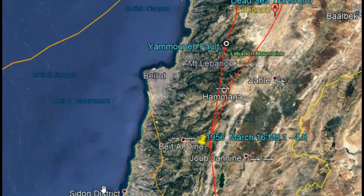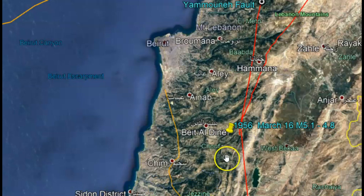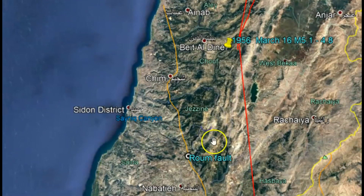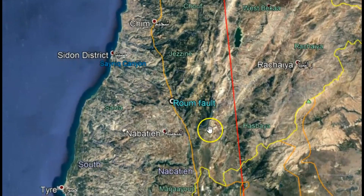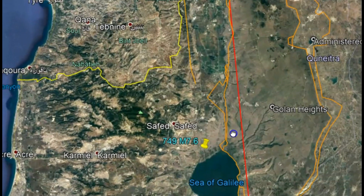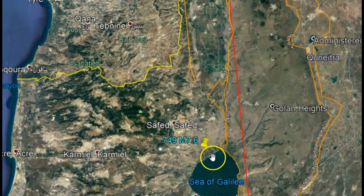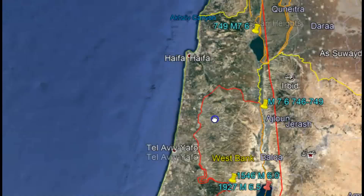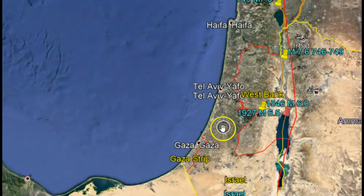I'm going to zoom in so you can see this area. The 1956 earthquake — there's Beirut, Lebanon — that was along the Lebanon mountains. There's a river here and we have the fault that comes all the way down to the Sea of Galilee, which had the 749 A.D. earthquake. I got carried away when I was working on charting these earthquakes. Maybe something big is coming — you just don't know.